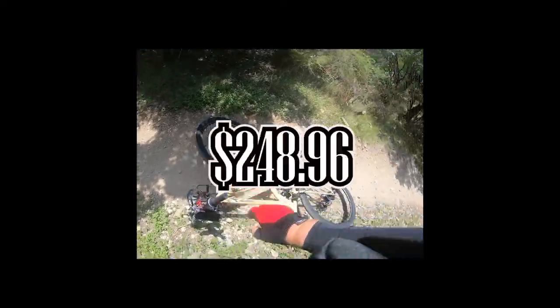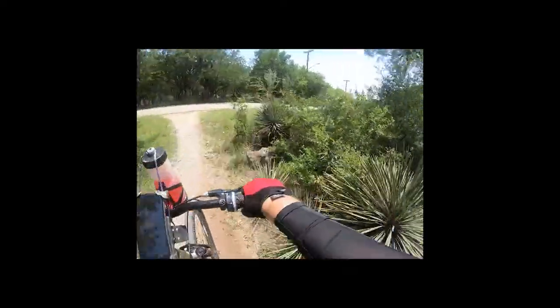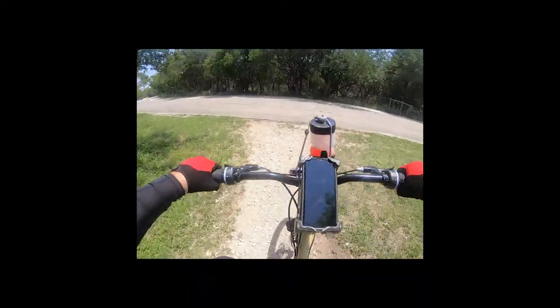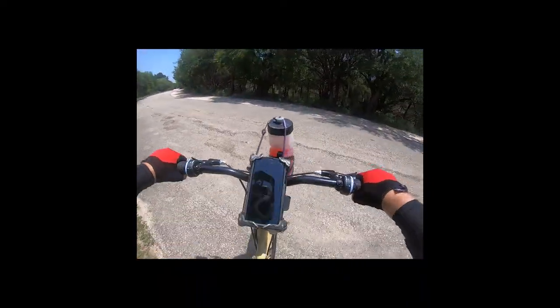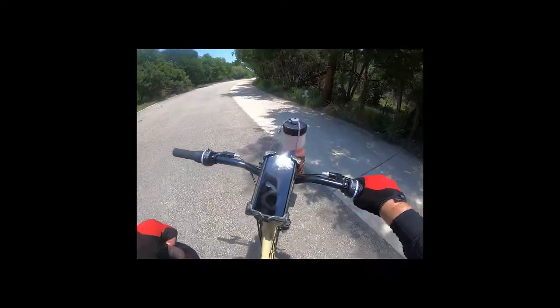I got this bike from Academy for a total of $248 including tax. Now this is more of a sub-entry-level bike just to get you out on a trail — just for those who love to ride. It's not really for the professional mountain biker.